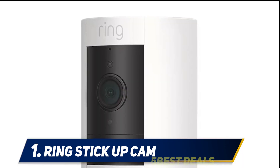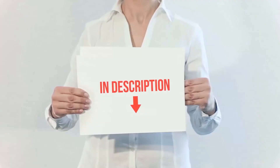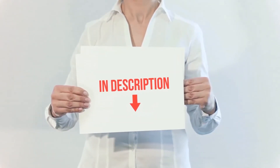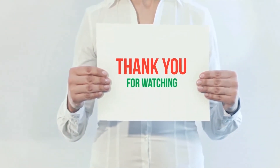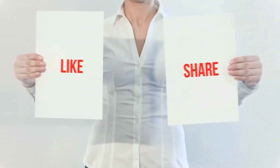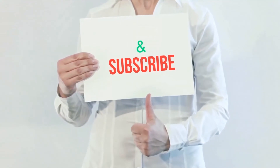Optima batteries are maintenance-free, so you can say goodbye to adding water to your car battery. I have included the product links in the description — you can check them out for more information and the latest price. Thank you for watching this video. Please hit the like button, share with your friends, and be sure to subscribe.